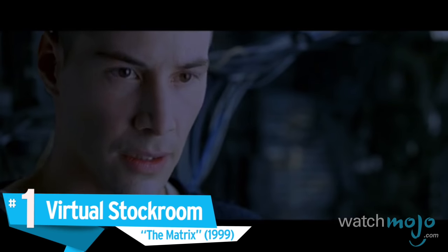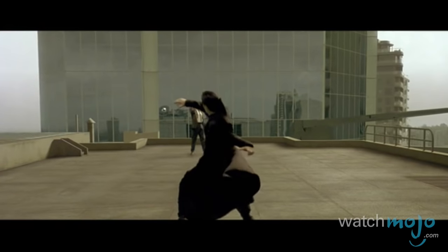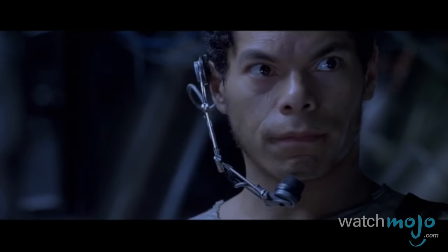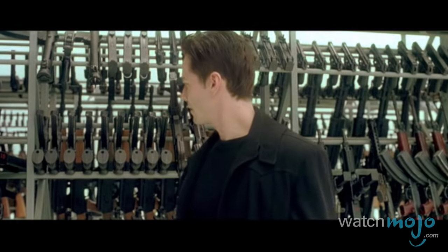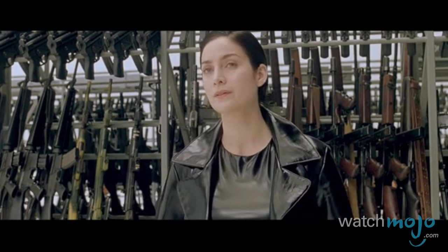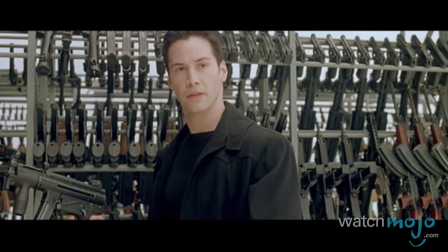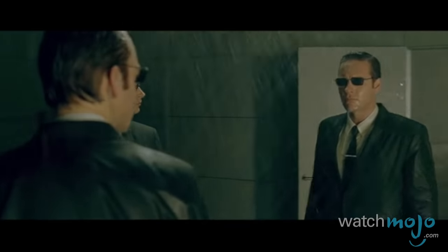Number 1: Virtual Stock Room. The Matrix. Not only did this film popularize bullet time, it also earned its spot as the movie with the best weapon room thanks to this gun-filled scene. Although the weapons shown here only exist in the virtual world, the fact that there are so many just amplifies the gravity of the dire situation in which our heroes find themselves. As we see how determined Neo and Trinity are to enter the Matrix one last time, we can't help but think that the relentless agents would have probably prepared themselves more appropriately if they'd known about this stock room beforehand.